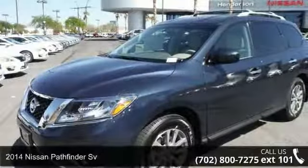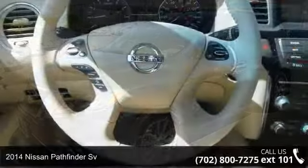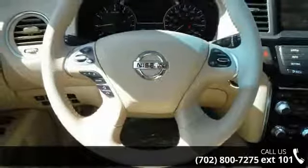Step onto the 2014 Nissan Pathfinder. If you are looking for a first-rate auto, this one could be yours today.